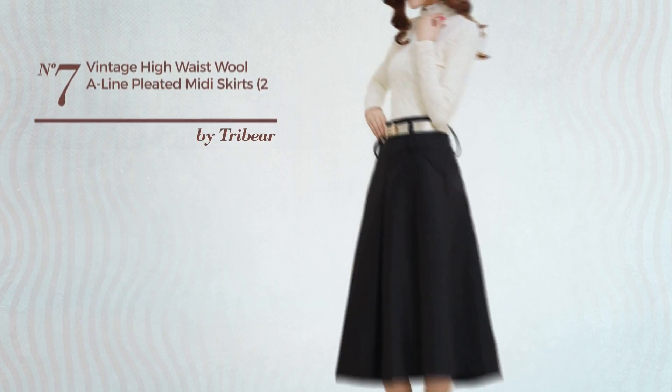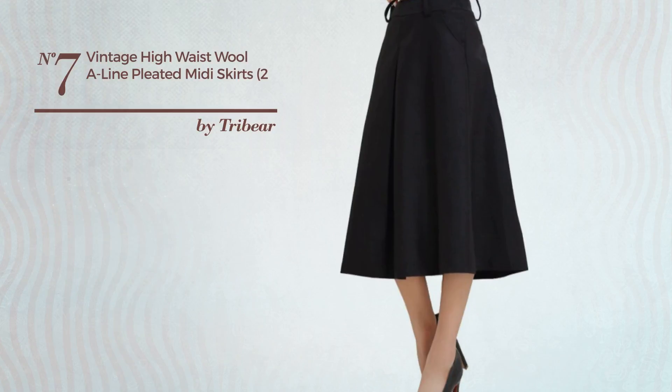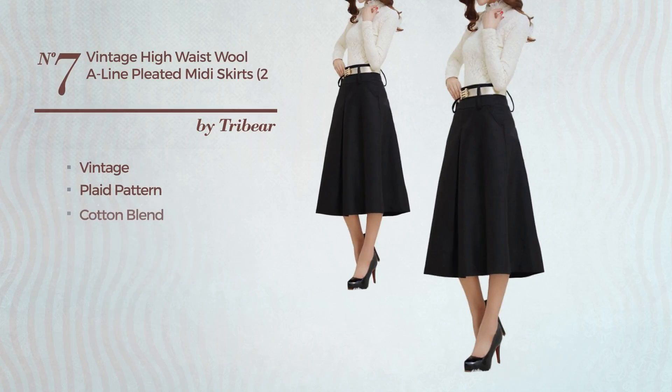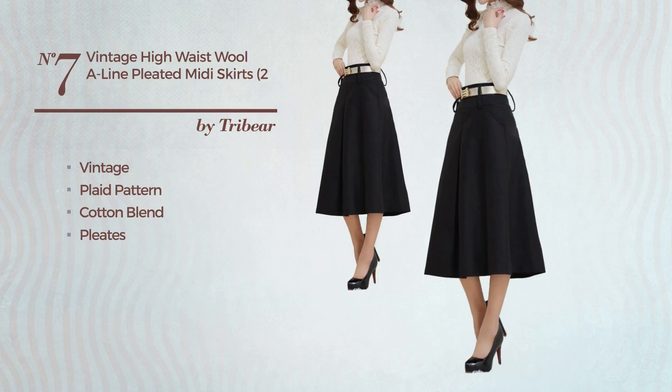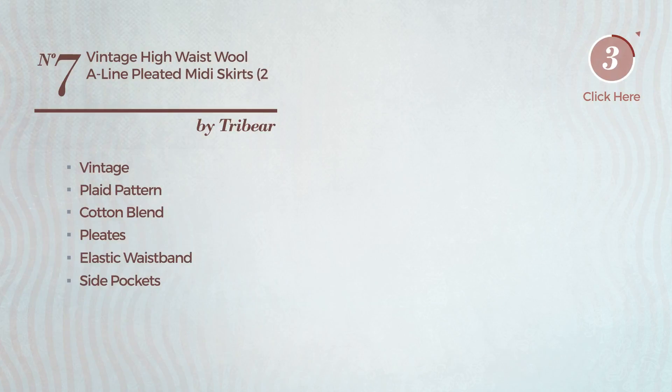Number 7: An All-Evening Midi Length A-Line Skirt. Featuring a classic vintage inspired touch with plaid pattern, produced with elastic cotton blend, styled with pleats. This skirt includes an elastic waistband, side pockets and zipper. Available in 9 more colors.